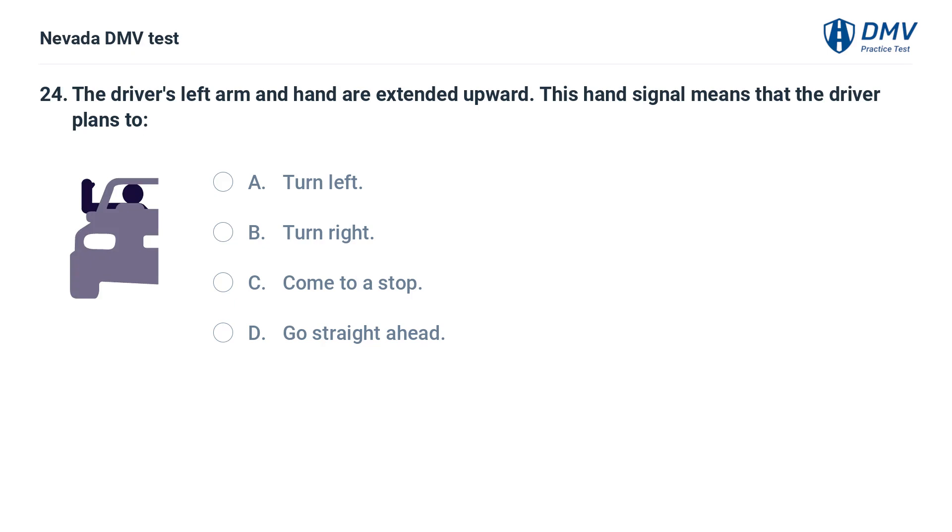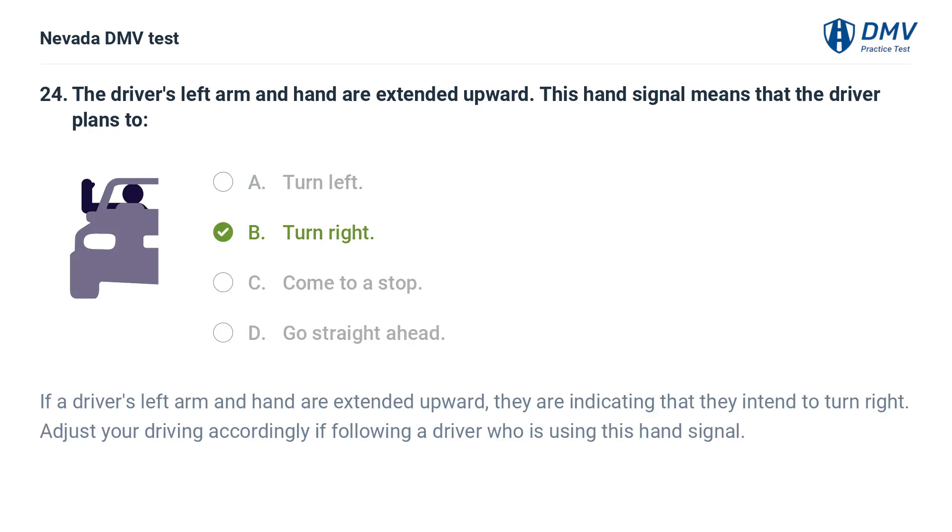The driver's left arm and hand are extended upward. This hand signal means that the driver plans to: a. turn left, b. turn right, c. come to a stop, d. go straight ahead. The answer is b. turn right. If a driver's left arm and hand are extended upward, they are indicating that they intend to turn right. Adjust your driving accordingly if following a driver who is using this hand signal.